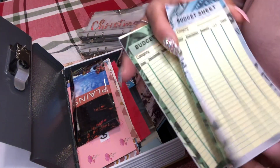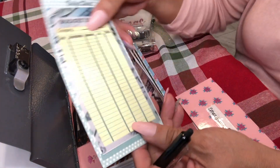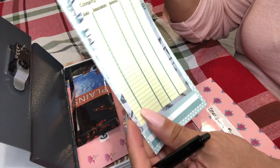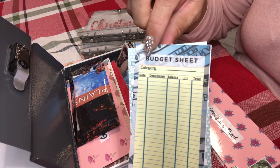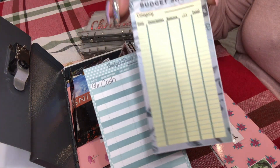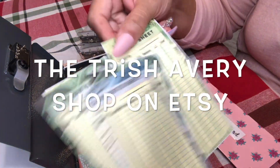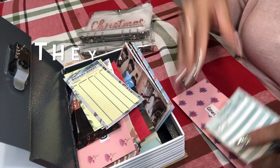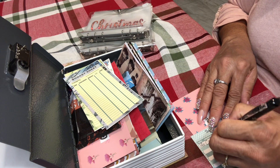My Etsy shop is called the Trish Avery Shop if you're interested. These are one-sided and they're actually smaller, so if you have smaller or tighter envelopes these will fit a little better. They don't have as much space to write, but it does say what category it's in. If you're looking for these, they're in three different colors and you get all three when you download. It's very cheap.